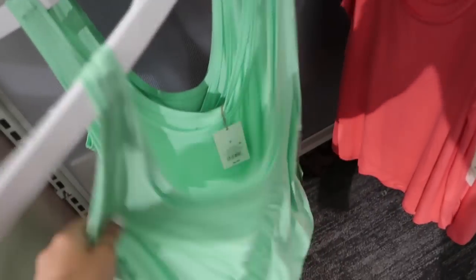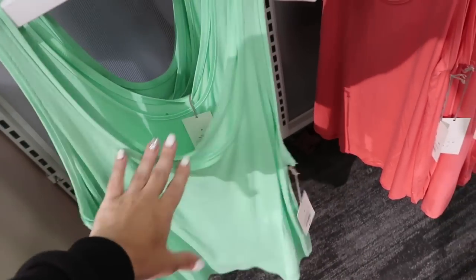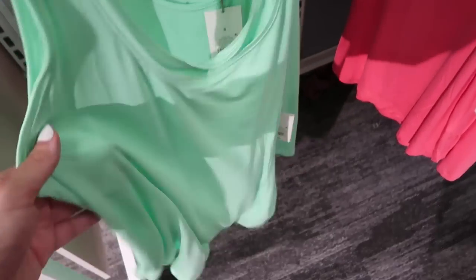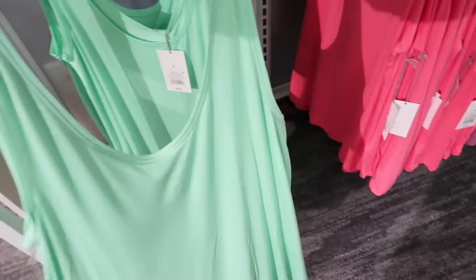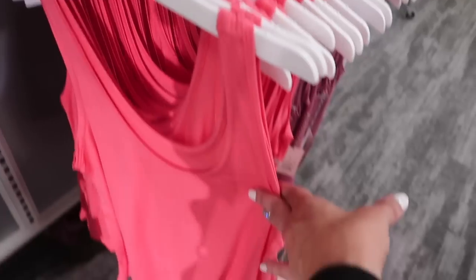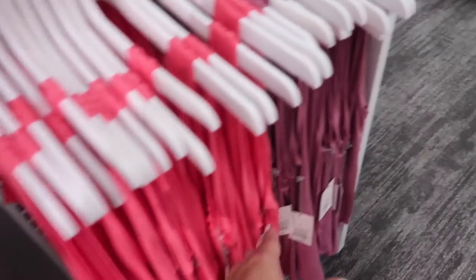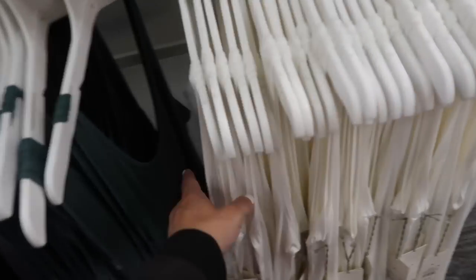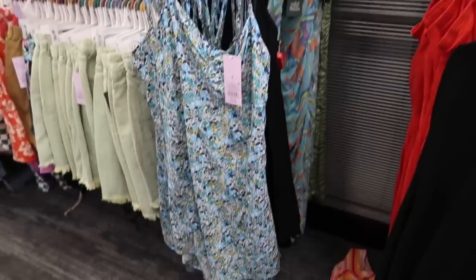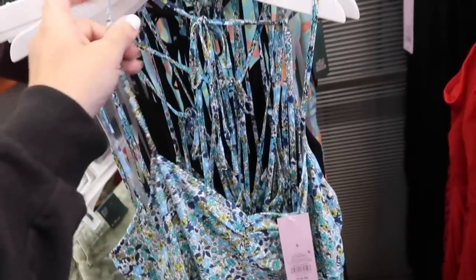Some new colors in these little stretchy silky tanks from A New Day. They do have that lower V, thicker straps, nice flowy fit, super silky through the front and also in the back — more like a swing style tank. The green is new, it also comes in that really pretty coral, there's a mauve, and then white, green, and black. These are normally $8.